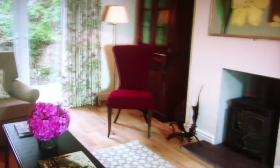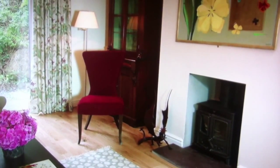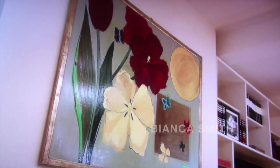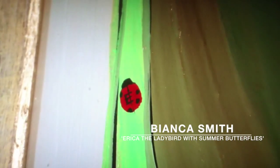Wow. The lounge is designed purely for relaxing. Mellow colours, comfy chairs, and a wood-burning stove make this a really warm and cosy room. And all the artwork in here has been designed especially for Erica.